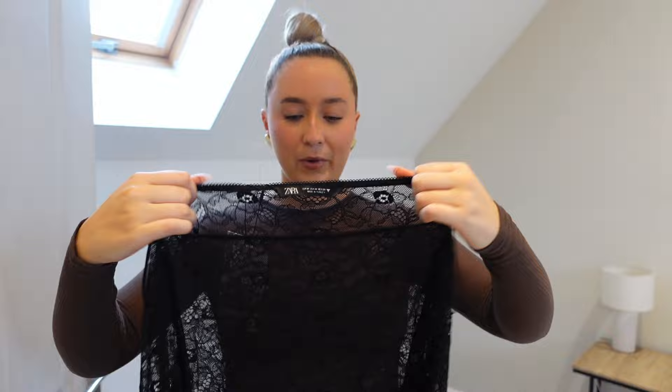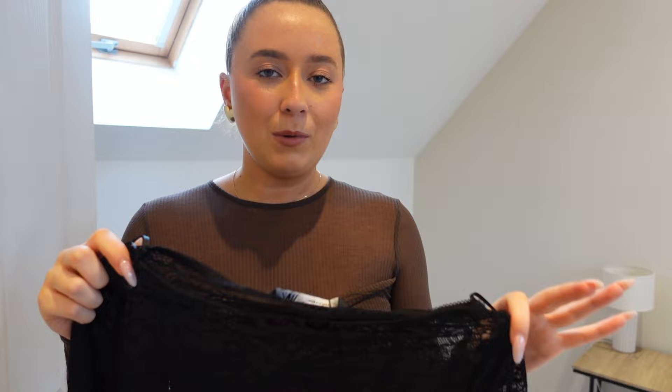Next we've got another lacy top — lace is very big at the moment. I've gone for a medium in this one at £22.99. It's a very mesh lace bodysuit so I need to wear a bra underneath, like my Skims one — or maybe a colorful lace one. I think it's very sexy for date night. The sleeves are a perfect length. I would probably wear it with leather trousers to make it more dressy — all black would be gorgeous.